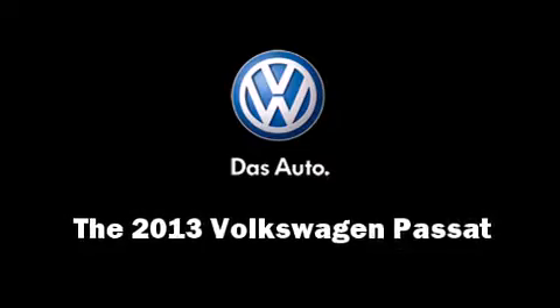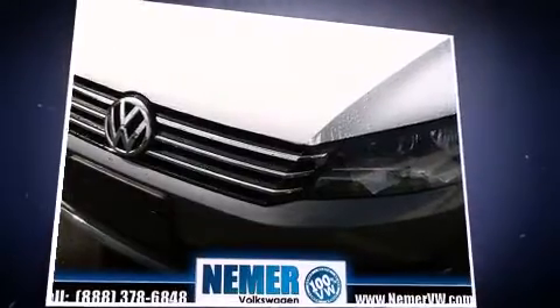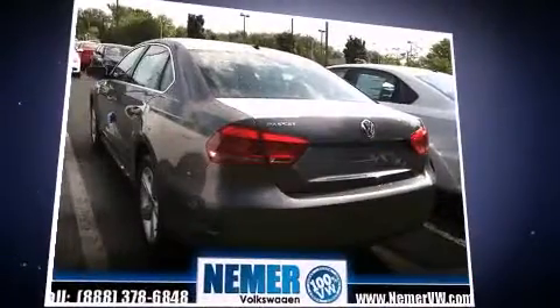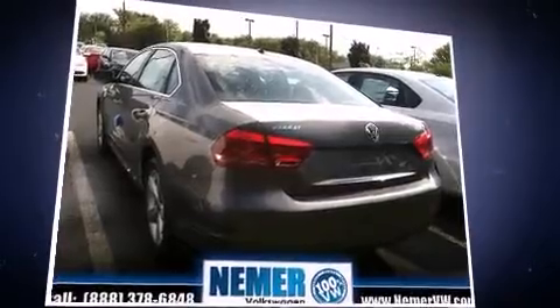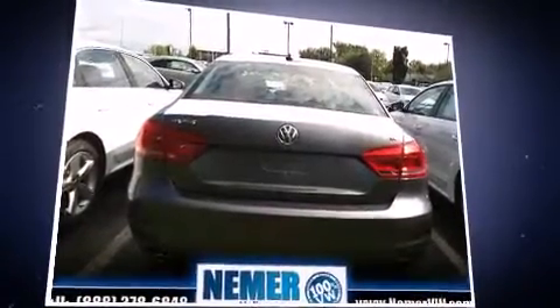The 2013 Volkswagen Passat. This four-door, five-passenger sedan stands out among competitors in its class. It features a front-wheel drive platform, automatic transmission, and a 2.5-liter five-cylinder engine.